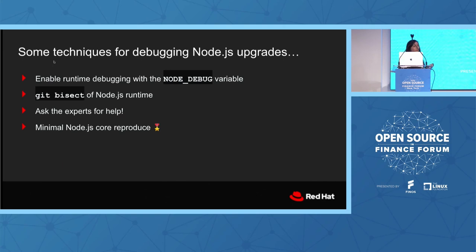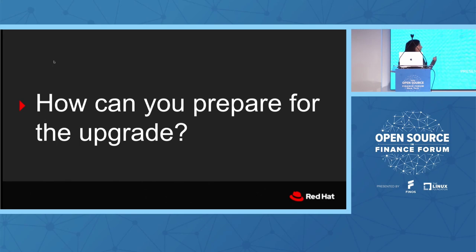A minimal Node core reproduce is the easiest way to go from 'what's the change in the runtime' to 'how is that impacting my application.' If you have a minimal reproduce and you're unsure whether it's an expected or unexpected change, that's the perfect thing to hand to a maintainer. They've got all the code, they know it's not an issue in your personal or company code, and they can prove and confirm if it's an issue or not.